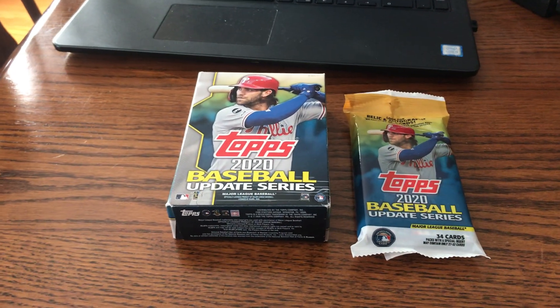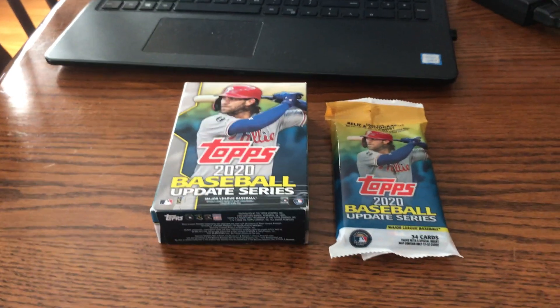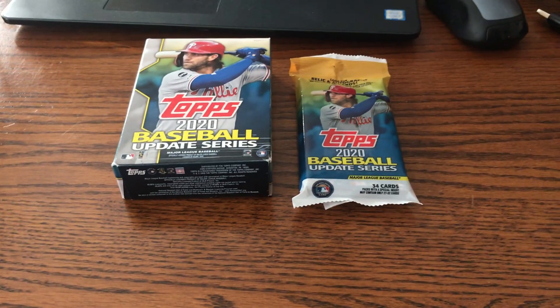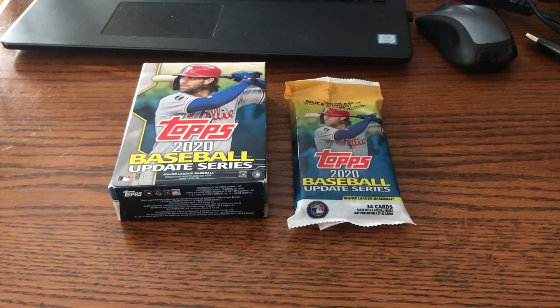There's not really much in this series. I've heard from everyone else it's pretty crappy. The only good stuff are the rookie debuts: Devin Williams, Trent Grisham, and Randy Rosarena. So let's get into it.